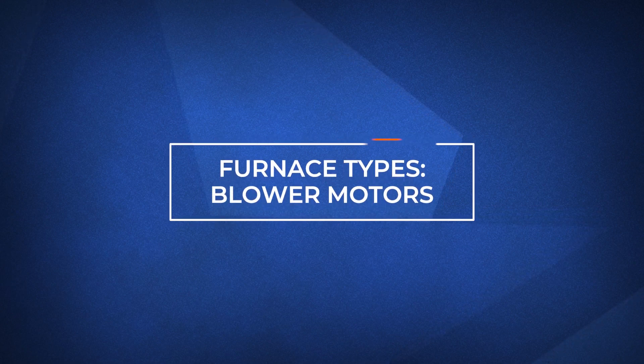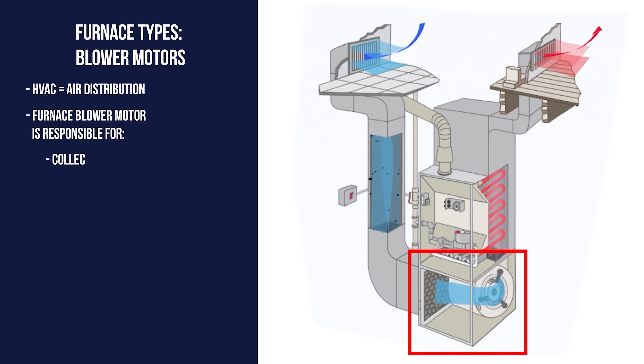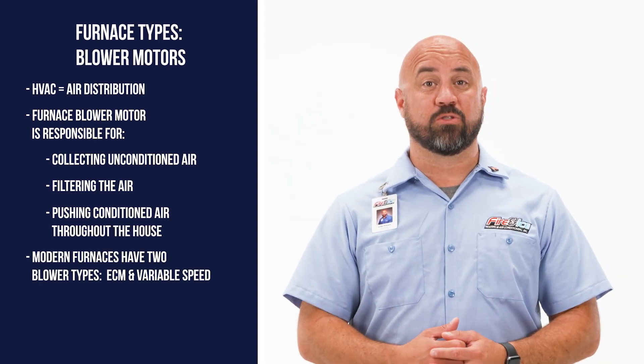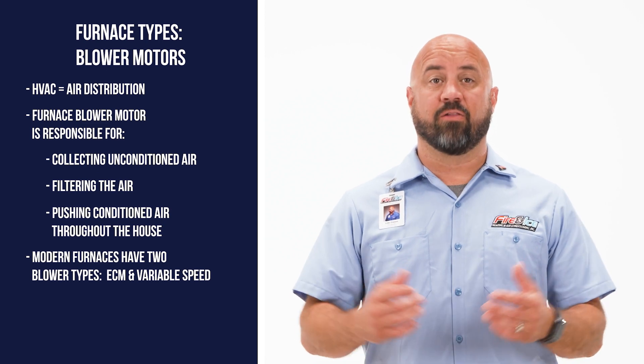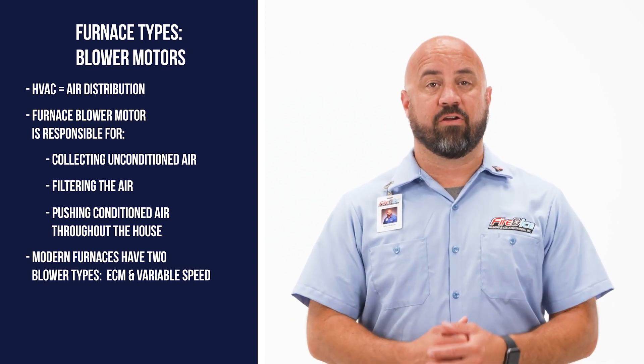HVAC is all about air distribution inside your home. In every furnace, there is a blower motor responsible for collecting unconditioned air from the house, filtering it, and then pushing conditioned air back throughout the house. Modern furnaces come equipped with two types of blower motors: an electronically commutated motor, or ECM, and variable speed motors.